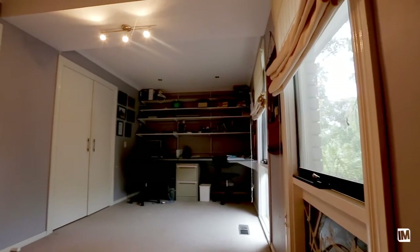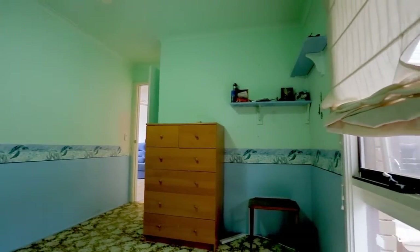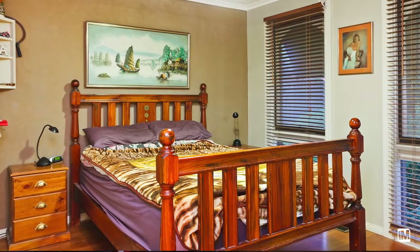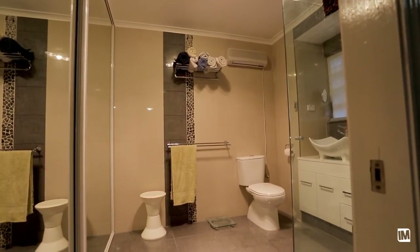You've got four very generous sized bedrooms here. A lot of the time in this area you won't see bedrooms of that sort of size. In regards to the ensuite off the master bedroom, it's sensationally designed and it's got a fair bit of size to it as well.